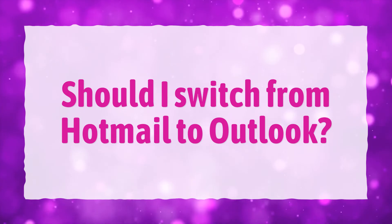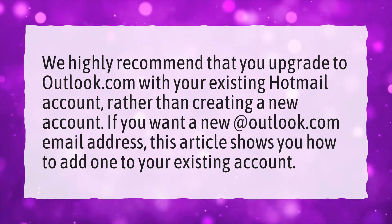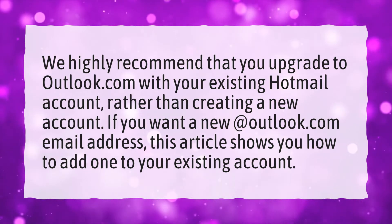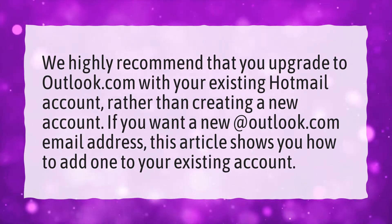Should I switch from Hotmail to Outlook? We highly recommend that you upgrade to Outlook.com with your existing Hotmail account, rather than creating a new account. If you want a new Outlook.com email address, this article shows you how to add one to your existing account.